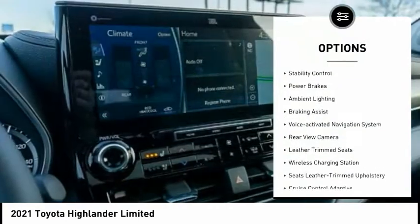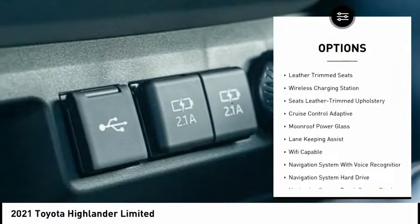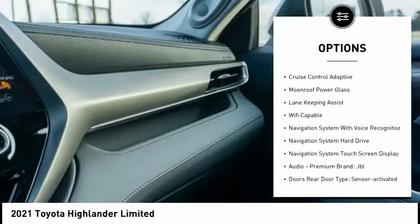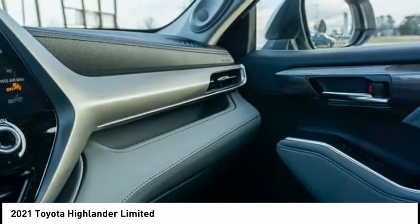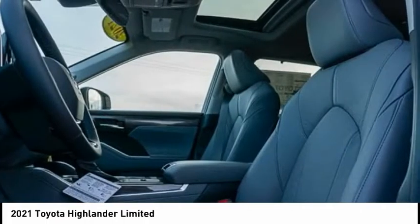Here are some of this vehicle's great options: power windows with safety reverse, traction control, stability control, power brakes, ambient lighting, braking assist, voice activated navigation system, rear view camera, leather trim seats, and wireless charging station.